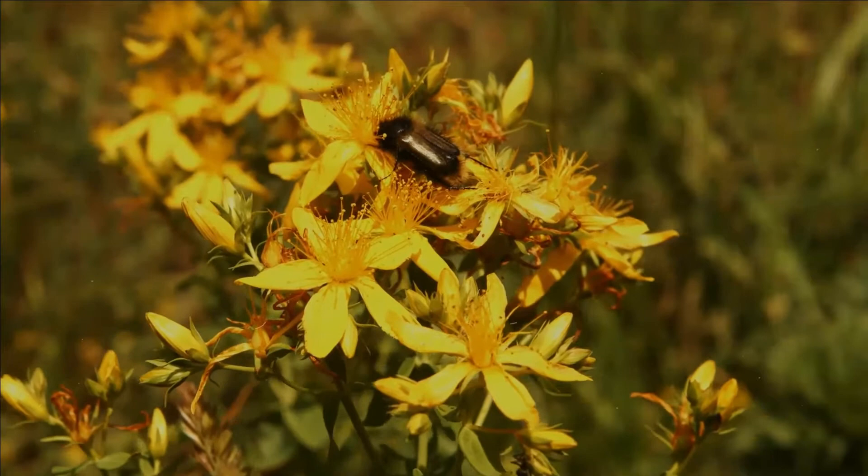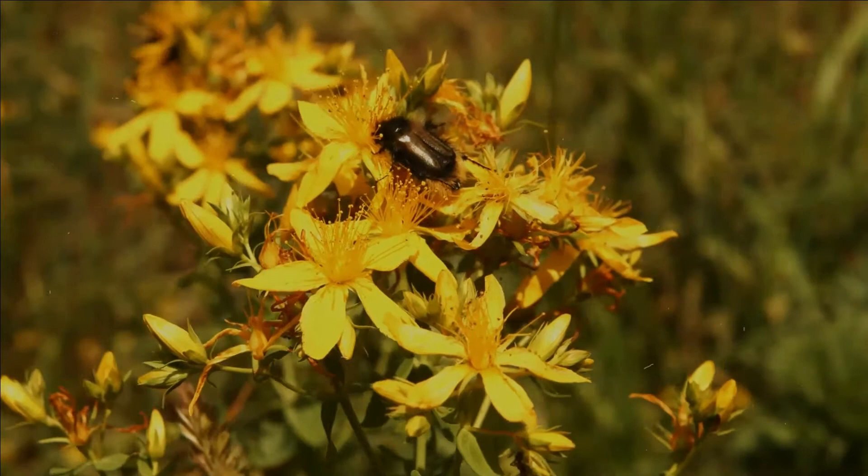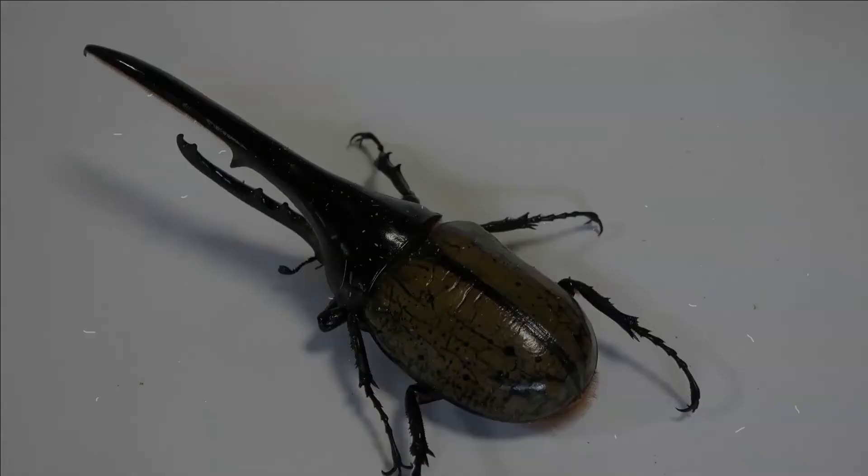The forewings of beetles are not used for flight, but form Elytra which cover the hind part of the body and protect the hind wings. The Elytra are usually hard shell-like structures which must be raised to allow the hind wings to move for flight. Beetles' flight wings are crossed with veins, and are folded after landing, often along these veins, and stored below the Elytra.